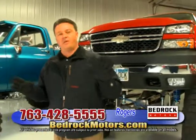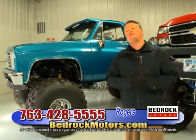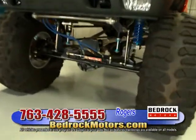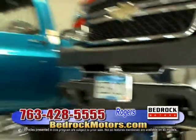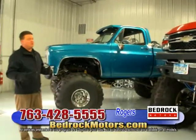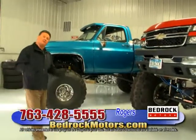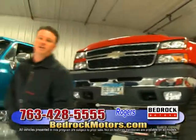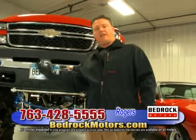For you truck guys who don't want to watch — yes you do. We have full service here, 15 bays, some of the best mechanics I've ever worked with in this business. I've been doing this for 30 years. These trucks were built in our shops by our guys. We do tons of stuff in our service bays — Jeeps, lifts, anything you're looking for. Stop by. This is our indoor show floor at the Rogers location. Phone number's at the bottom. Website: bedrockmotors.com.